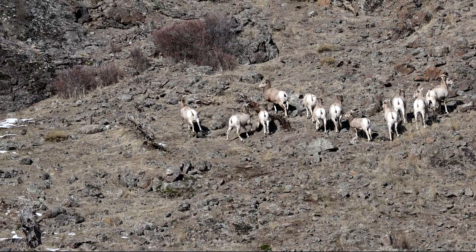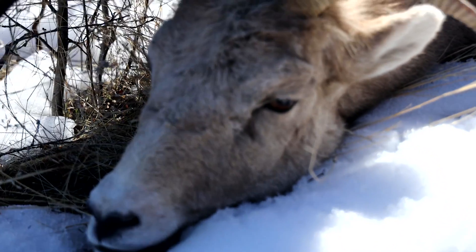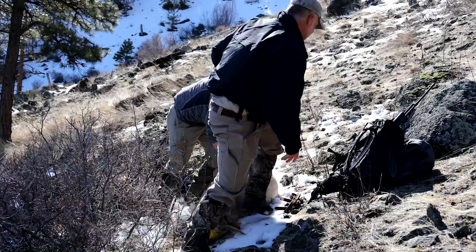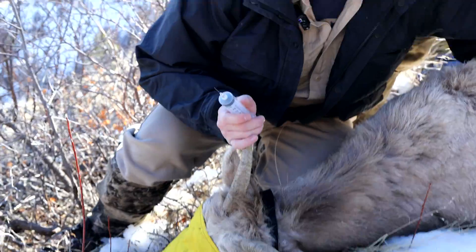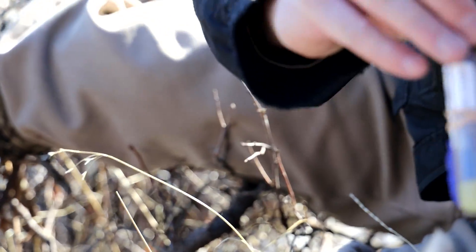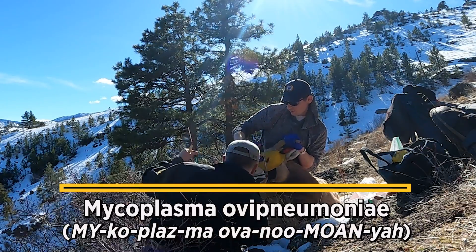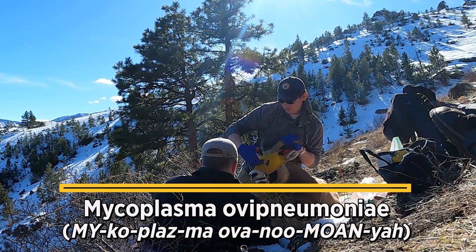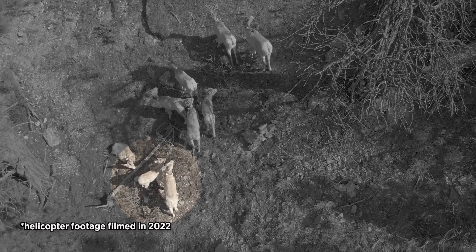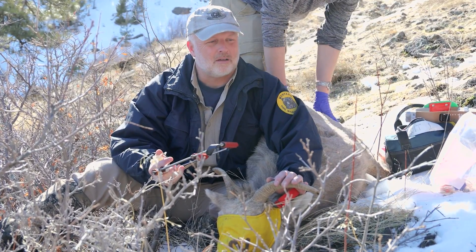With a well-placed dart, it doesn't take long for the sedative to kick in. They keep the animal calm, cover its eyes, and draw blood — all used for disease testing. There are lots of pathogens, lots of Pasteurella, different types of Pasteurella that they can carry. The biggest one of national interest right now is called Mycoplasma Ovi Pneumoniae. A lot of times these sheep die from pneumonia, but what causes the pneumonia is the big concern — and Mycoplasma Ovi Pneumoniae is something really being looked at on a western North America level.